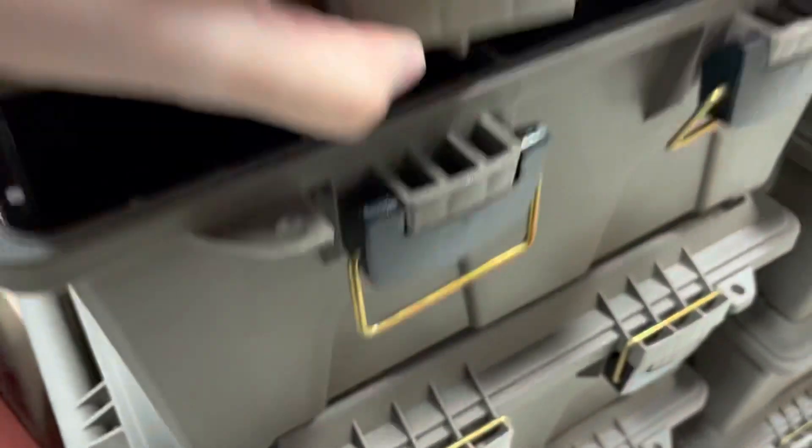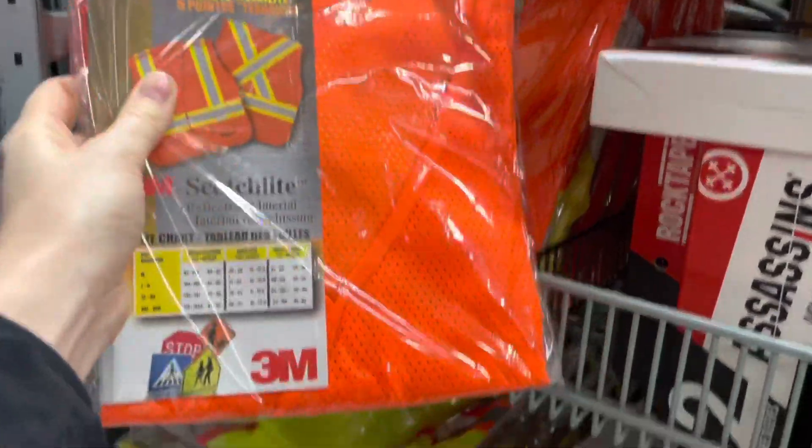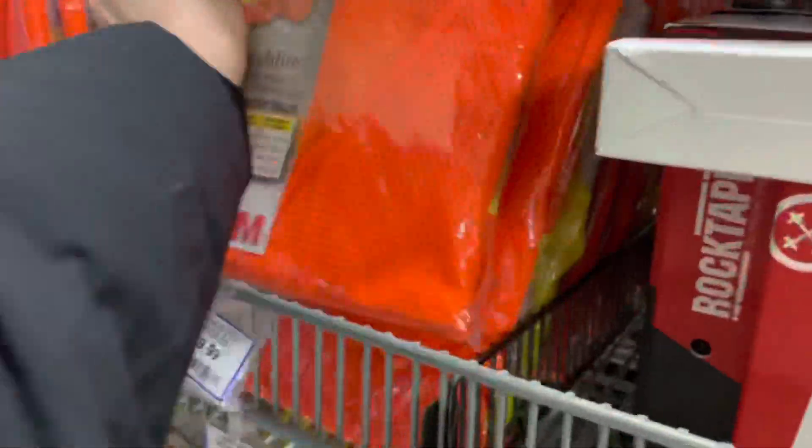These Magnum ammo crate utility boxes are $14.44. If you want to learn more about Magnum ammo boxes, check out our video from yesterday. You can get high-viz vests here for $9.99 — that's a good price, and it's good to have these in your vehicle.